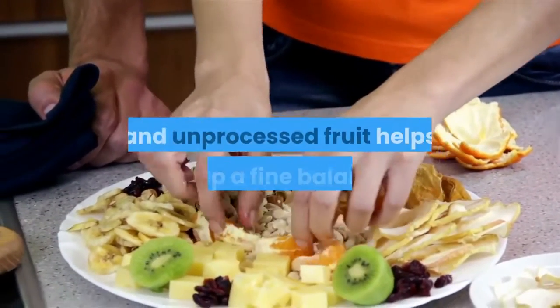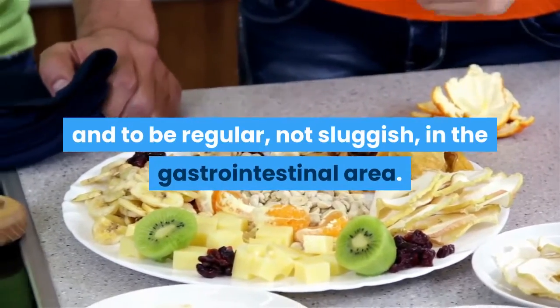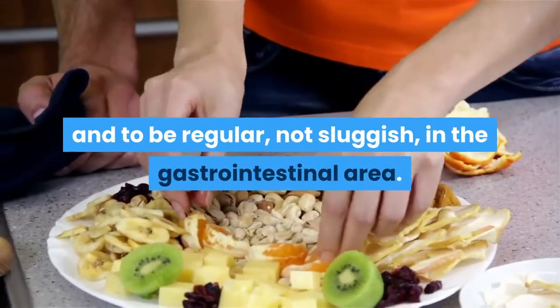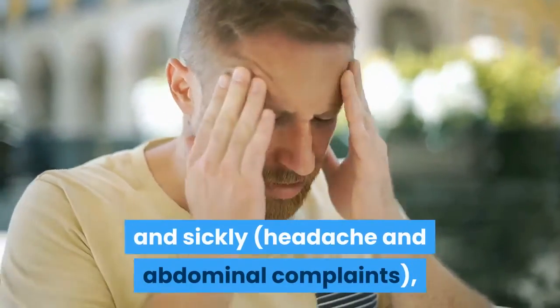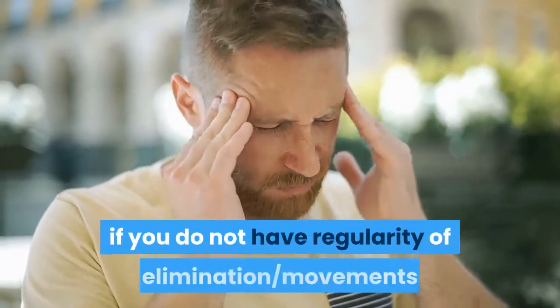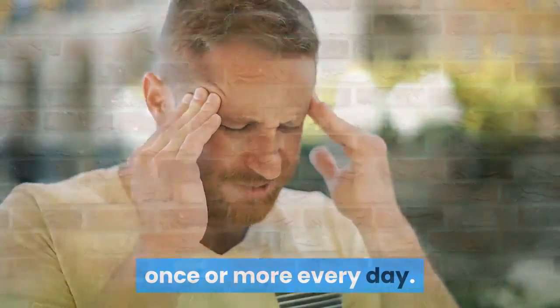Fiber-rich foods such as fresh vegetables, nuts, and unprocessed fruit help keep a fine balance and keep you regular in the gastrointestinal area. You may look and feel tired and sickly, with headaches and abdominal complaints, if you do not have regular elimination movements once or more every day.